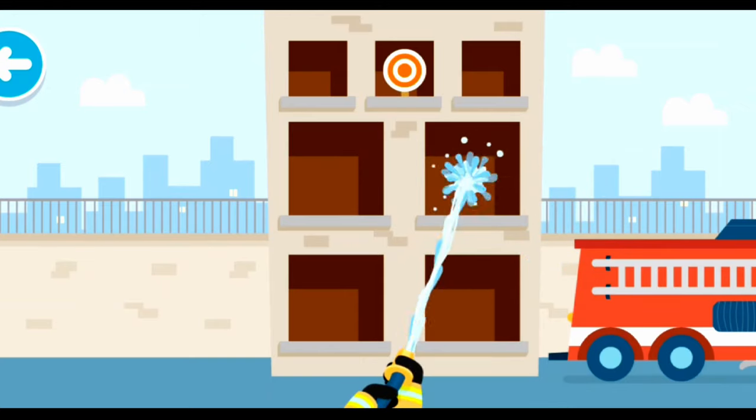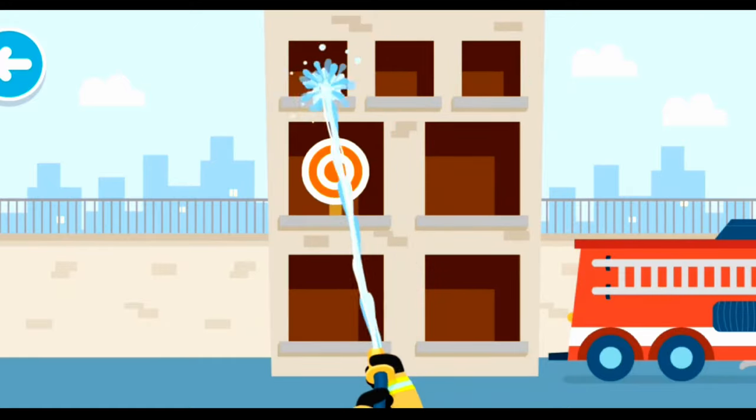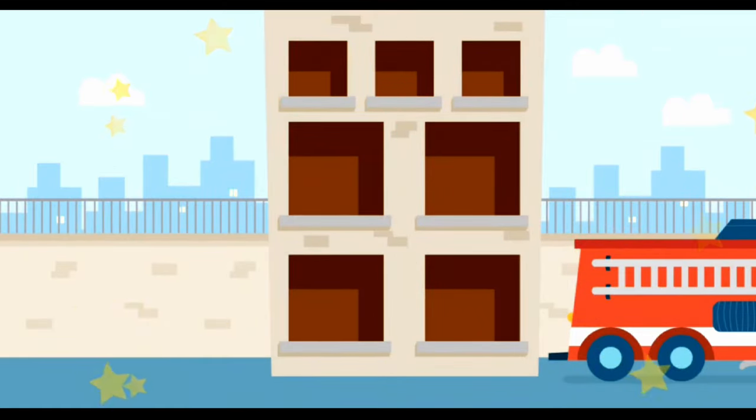When the targets pop up, move the hose to spray water at them. We did it! We got all the targets!